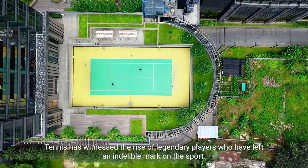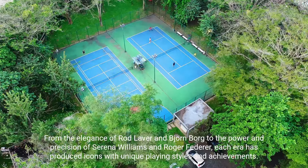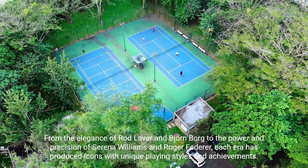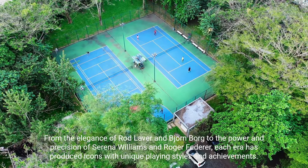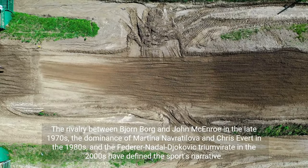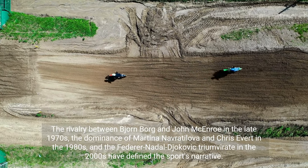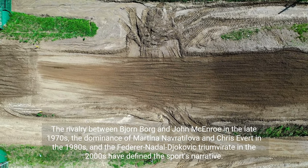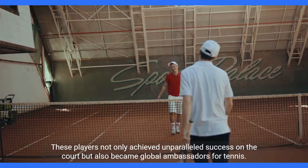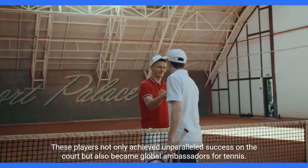Notable players: Tennis has witnessed the rise of legendary players who have left an indelible mark on the sport. From the elegance of Rod Laver and Bjorn Borg to the power and precision of Serena Williams and Roger Federer, each era has produced icons with unique playing styles and achievements. The rivalry between Bjorn Borg and John McEnroe in the late 1970s, the dominance of Martina Navratilova and Chris Evert in the 1980s, and the Federer-Nadal-Djokovic triumvirate in the 2000s have defined the sport's narrative. These players not only achieved unparalleled success on the court but also became global ambassadors for tennis.